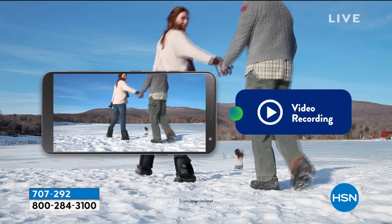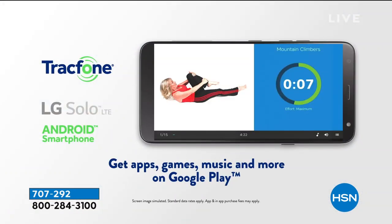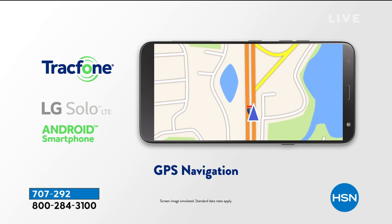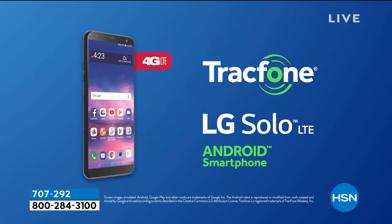Gorgeous cameras: five megapixel front-facing camera, eight megapixel rear-facing camera. Yes, you can shoot high-definition video. You're also getting access to the Google Play Store, so it's already pre-loaded. You can download any book, any game, any app, anything you could possibly want.